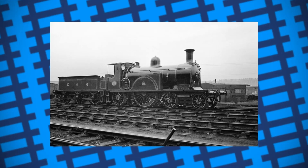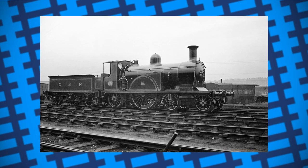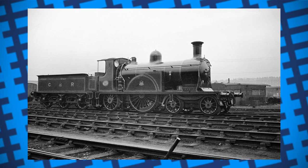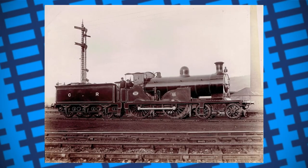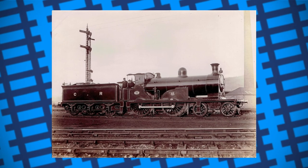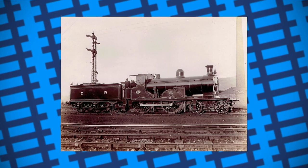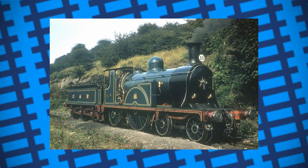In 1886, the Caledonian Railway in Scotland had a single driving wheel locomotive built to represent the railway and their head engineer, Douglas Drummond, at the International Exhibition of Industry, Science and Art held in Edinburgh that year. At this point, locomotives with single driving wheels were out of date and being replaced by engines with two sets of driving wheels because they had better traction and could achieve higher top speeds, so the engine's only real purpose was just to look fancy and pull a few carriages.